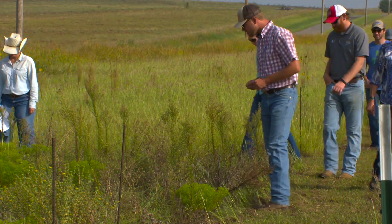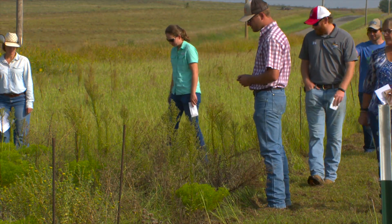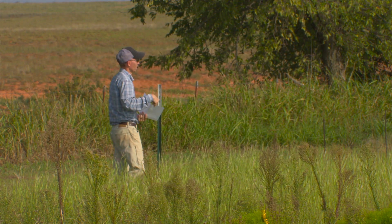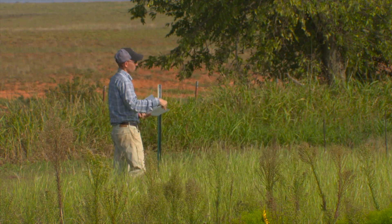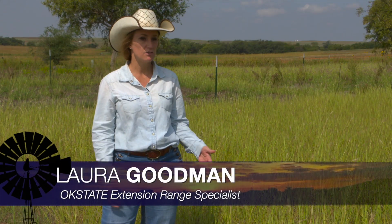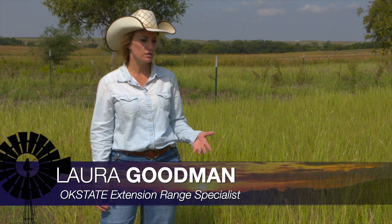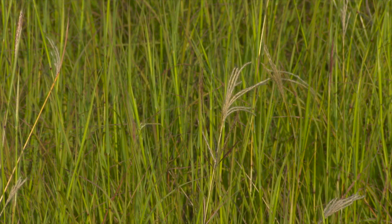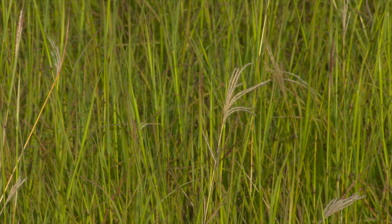Old world bluestem is invasive, and though OSU researchers are trying to control it, the plant does have value. It's really resistant to grazing — even when grazed heavily, it can recover pretty easily, even in dry regions. And one of the bigger benefits that folks really like is how productive it is. It produces lots of forage.